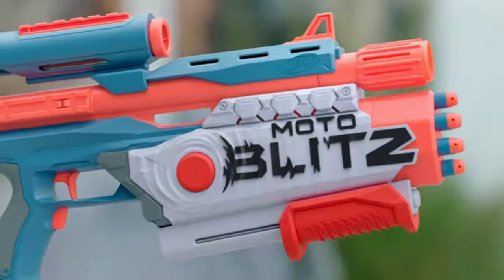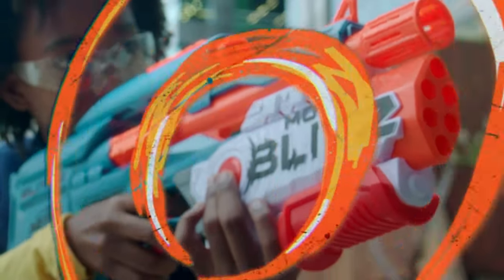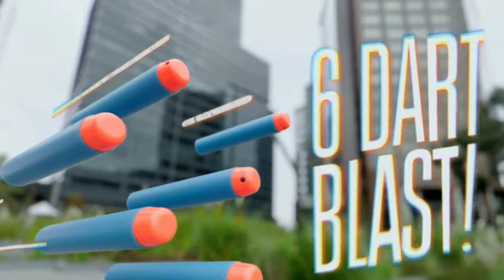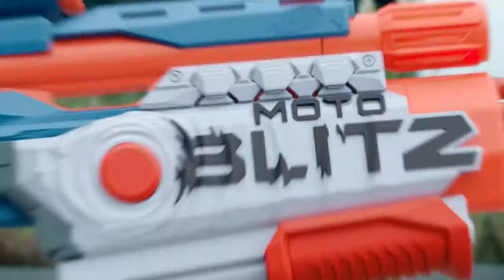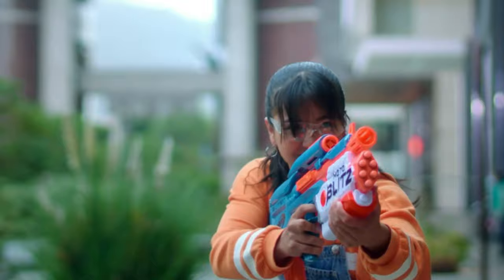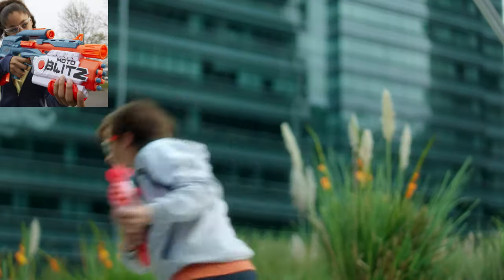Meet the Nerf Moto Blitz! It's the only blaster with Blitz Mode for an epic six-dart final blast. Or load up the ten-dart clip and you can go full-moto. It's more than a blast — it's an all-out Blitz.